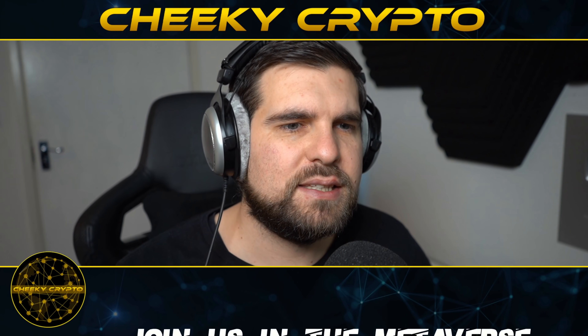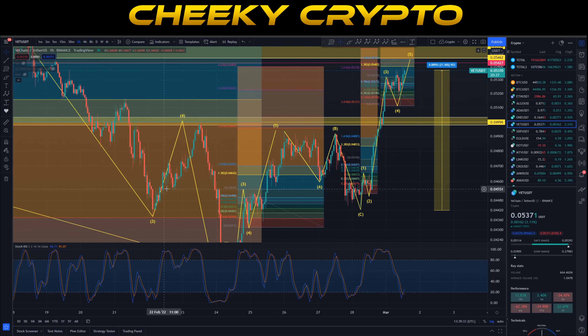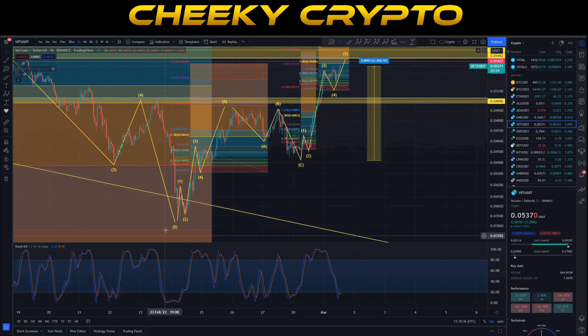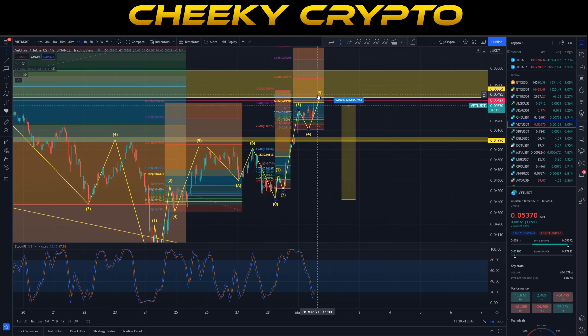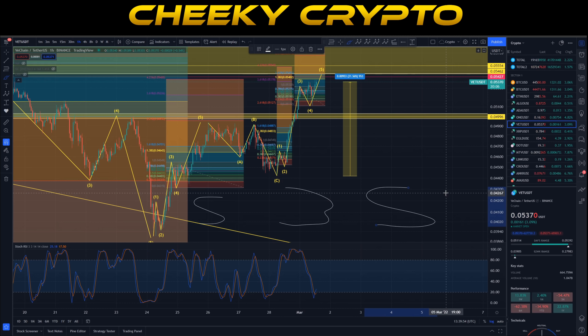Let's jump on down into the desktop and take a look at what has been going on with the price action of VET. We're going to start with the hourly chart. If we zoom out a little bit we can see that there were five waves coming up, three waves down, and then we were tracking these additional five moves up. In terms of earlier wave structure, that's a five move, a three move, and now a five move - so it's a three-five-three-five.